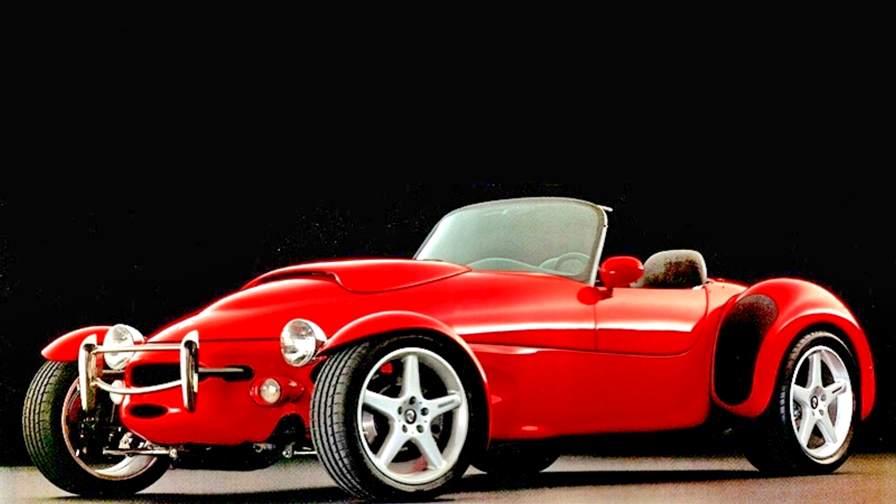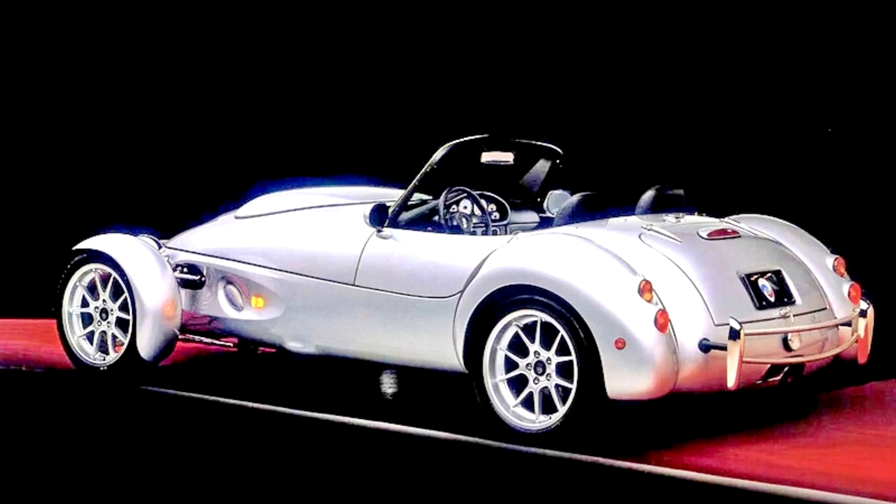The last year the AIV Roadster was made was 1999, when 10 were modified with special paint, supercharged, and signed to create the Signature Edition 2000 Panoz AIV Roadster. Total production of the AIV consisted of six prototypes and a further 176 production models sold to the public. Some cars built in 1999 were not sold until 2000.